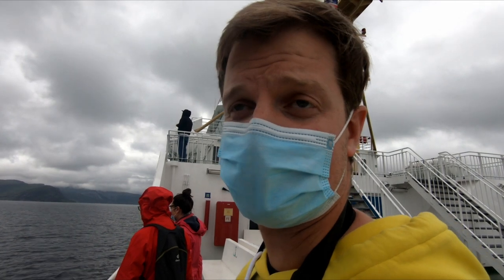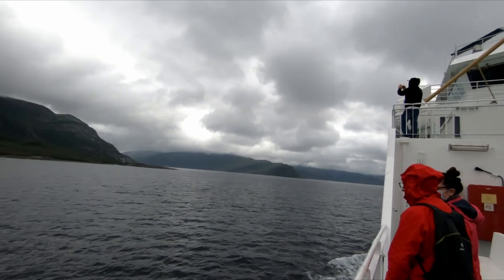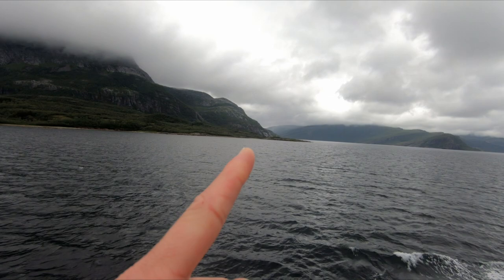Just passing the Arctic Circle — so we're coming out of it. First time in six months. The marking is just there, a little globe symbol.